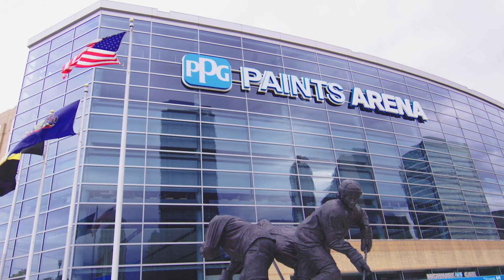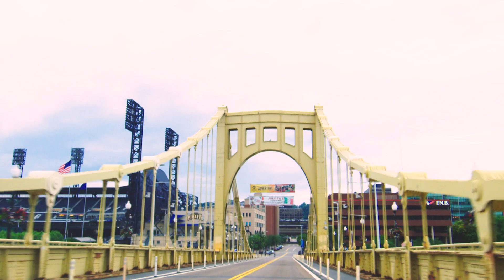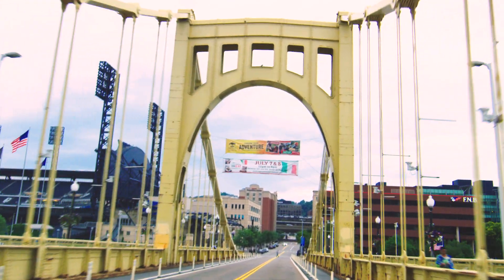PPG Paints Arena, where the Pittsburgh Penguins play. Heinz Field, PNC Park behind us — all those sites utilize PPG paints.